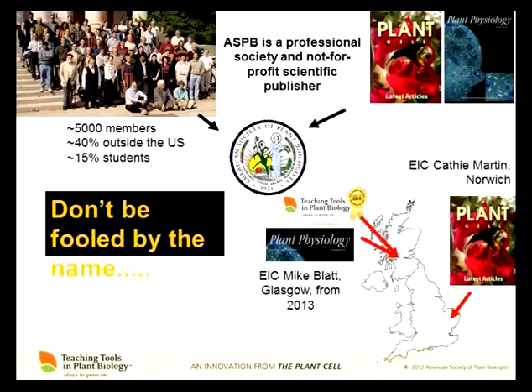Don't be fooled by the name. The American Society of Plant Biologists publishes Plant Cell and Plant Physiology. I'm sure you all know Kathy Martin, who's Editor-in-Chief of the Plant Cell, based here in Norwich. Starting next year, Mike Blatt will be the Editor-in-Chief of Plant Physiology, and he's based in Glasgow — and I'm also based in Glasgow. So don't be fooled by the name; it's really an international organization. As an aside, we will always be the ASPB because one of the things we do is lobby the American government to continue supporting funds, so being the American Society of Plant Biologists has a bit more impact for that purpose.